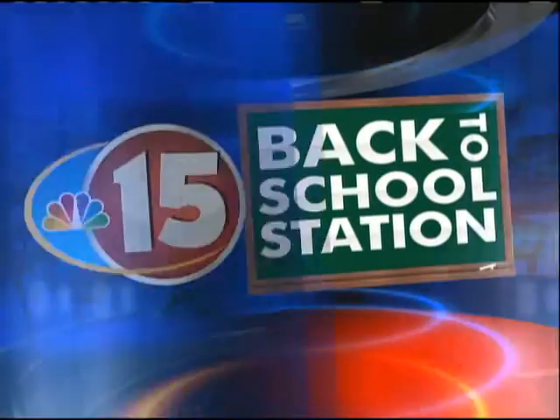NBC 15 is your back-to-school station, and here today is Karen Hitchcock of Solo Mode Technology with the best learning apps on the market for kids of all ages. We have a different app for four different age groups, and we're going to start with the elementary age school kids.